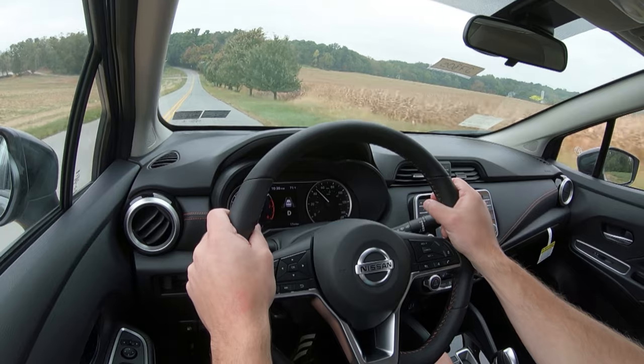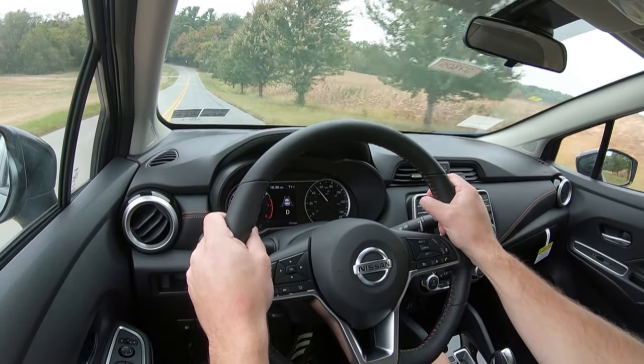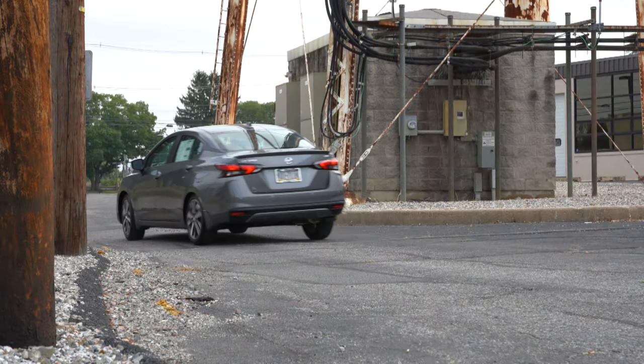Either way, it takes regular unleaded 87-octane fuel, which will save you a little money. Now that I've gotten the specs out of the way, let's do a quick acceleration run in the 2020 Versa and see how quickly we can get up to speed. Here we go.